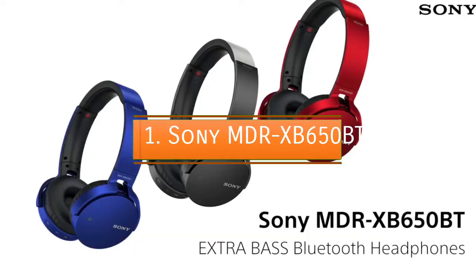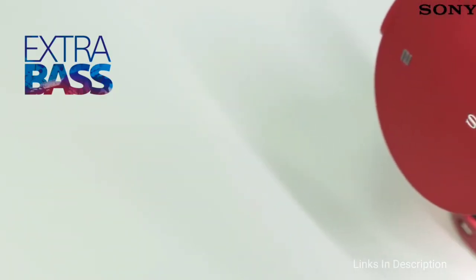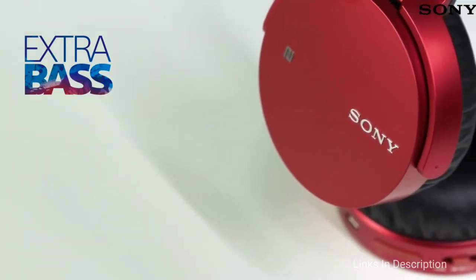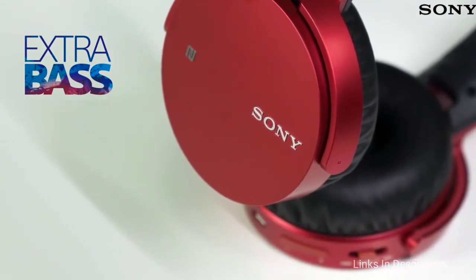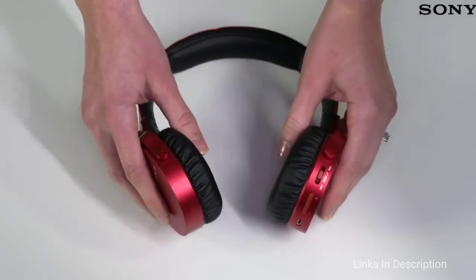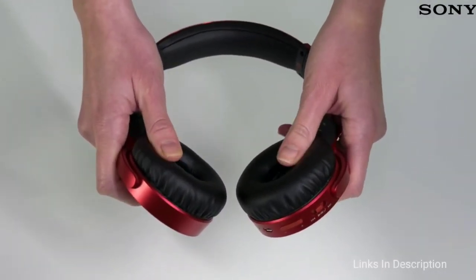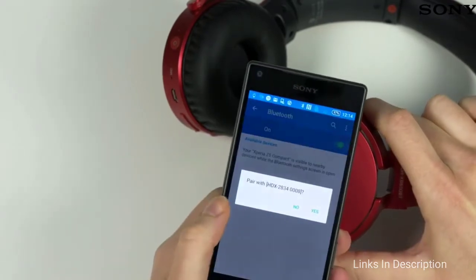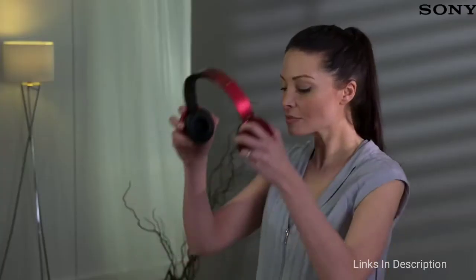Sony MDR-XB650BT. This headphone has a reliable wireless connection with fast charging time, extra bass, and an on-ear fit that makes it one of the best bass headphones you can find in 2021. These bass headphones are solidly in the mid-range when it comes to price at around $100. They are available in black and blue and have a pretty snug fit. The adjustable headband makes it possible for folks with noggins of all shapes and sizes to enjoy this headphone.